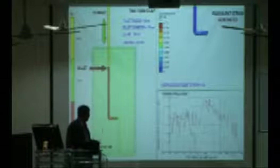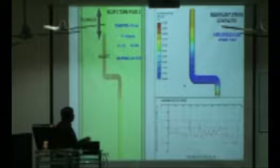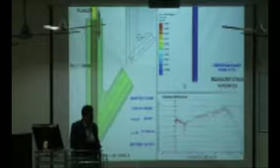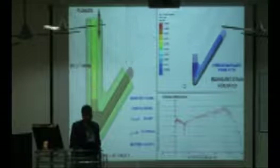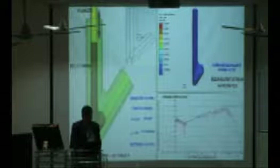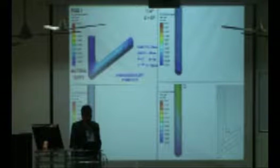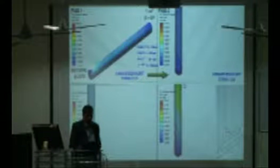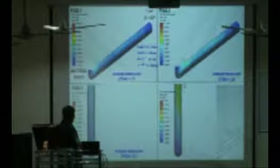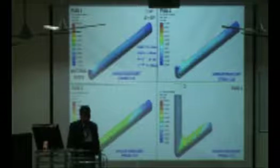Experiments and FEM simulations have been done for different die shapes, examining forging force and equivalent strain generated. By sending the sample back through the same shape, even more strain is induced. In the literature, people have worked with 90-degree angles only, but we have tried new configurations less than 90 degrees — 45, 65, and 75 degrees — with very encouraging results. Across multiple passes, strain accumulates: 1.75 in the first pass, 3.58 in the second, 5.01 in the third, and 6.12 in the fourth. This particular die shape is very encouraging.